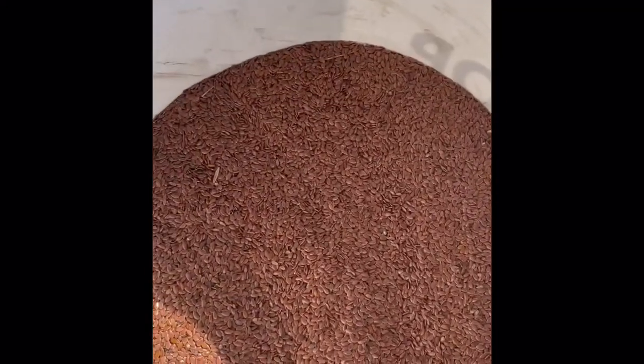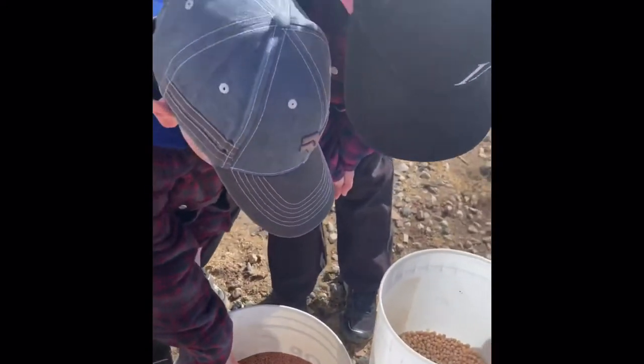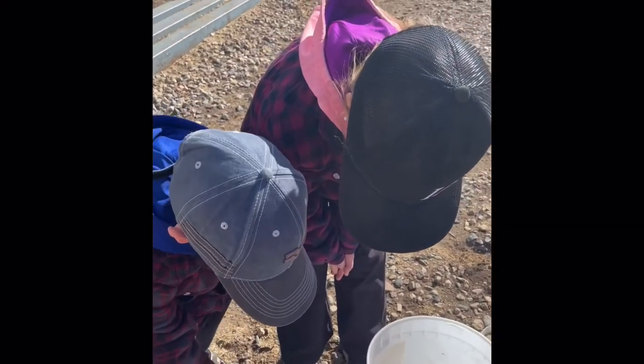This is flax. It's the main ingredient in oils, and now it's also used in cereals.